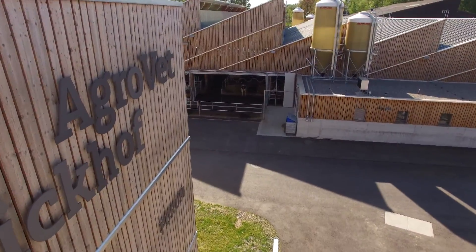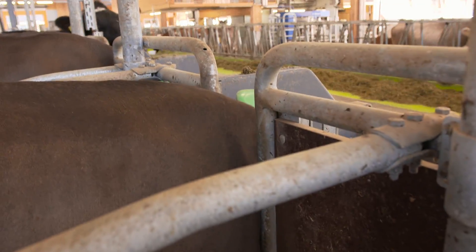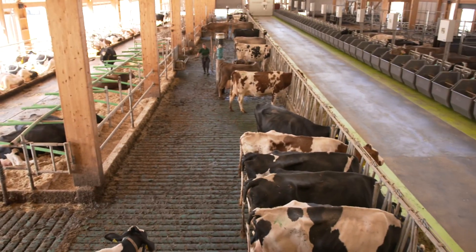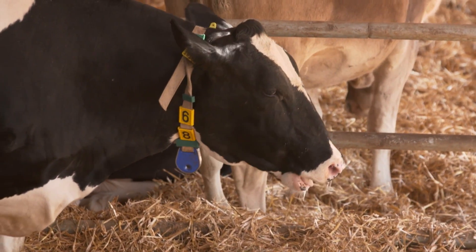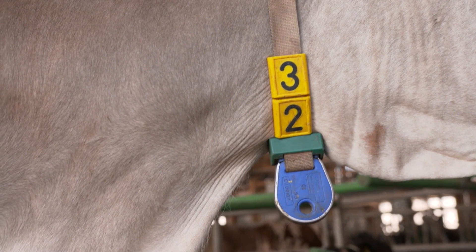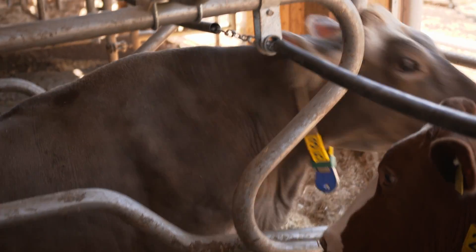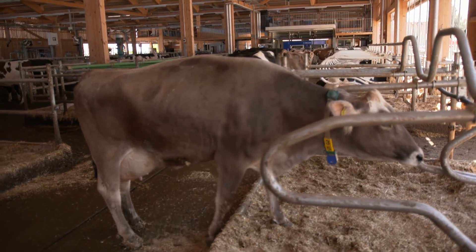Agrovet Strickhof is operated as a joint platform by ETH Zurich, University Zurich and the Agricultural Competence Centre Strickhof. Here, higher education and research are combined with the practical needs of agriculture. Cattle is the focus of attention. Several herds are kept in state-of-the-art stables and are digitally surveyed, fed and tended. A suite of sensors facilitates behavioural monitoring of each individual cow, but also the analysis of feed intake, milk yield and composition.